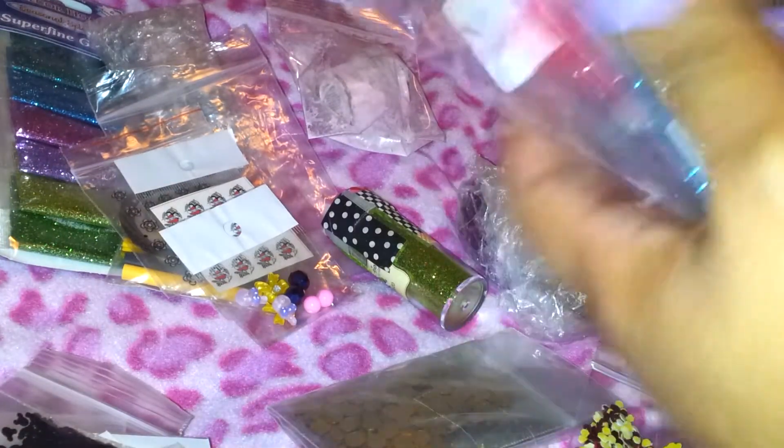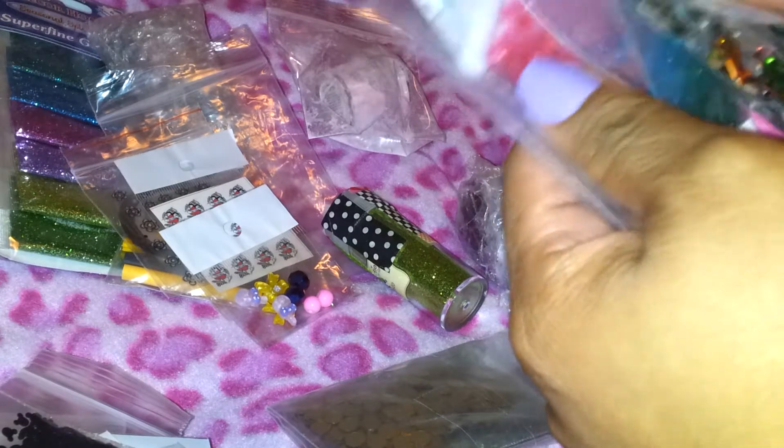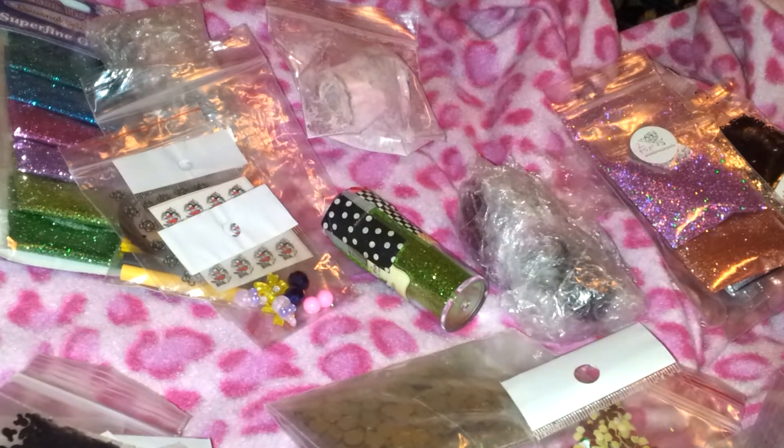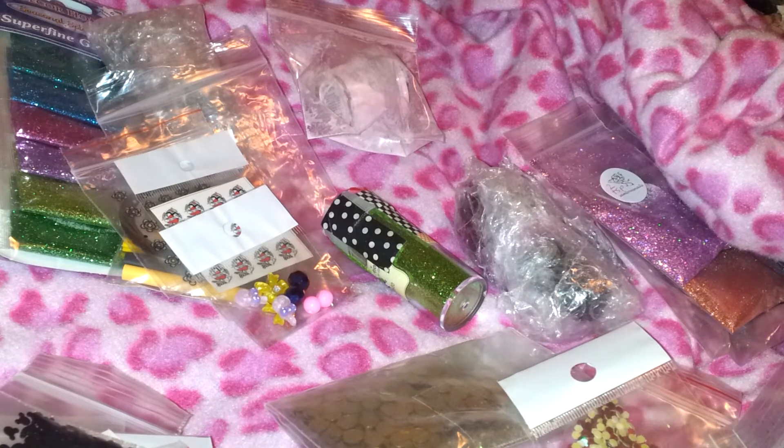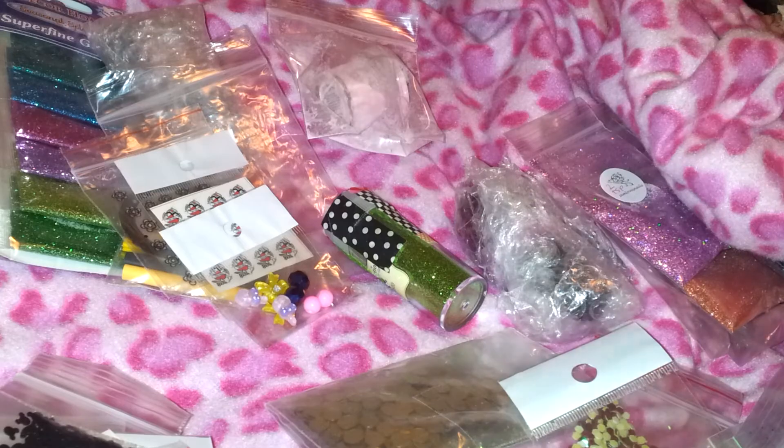So I'm swapping these, and then from this batch over here I am going to swap these two fine glitters, and I'm going to swap those with these two right here — which is like a pink holographic and a very fine copper color. Each of these baggies are two teaspoons each. I think that's all I'm swapping, and these are my five glitter mixes that I am including.